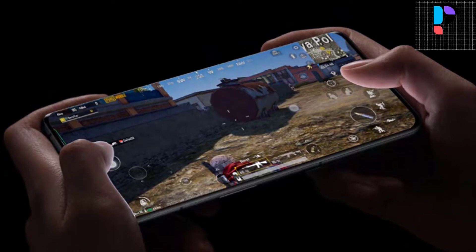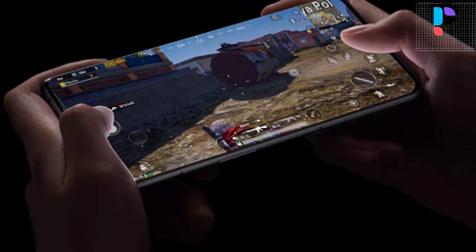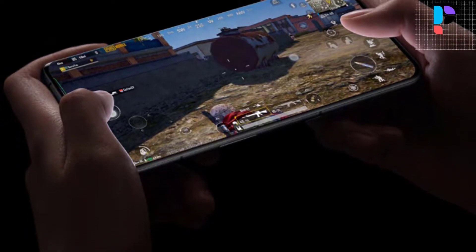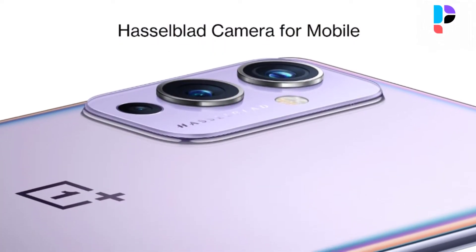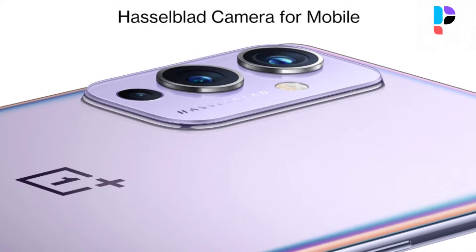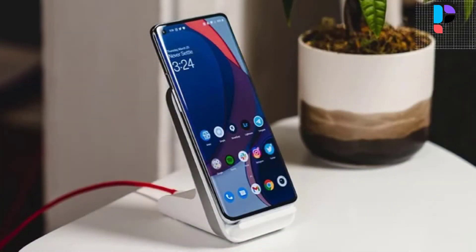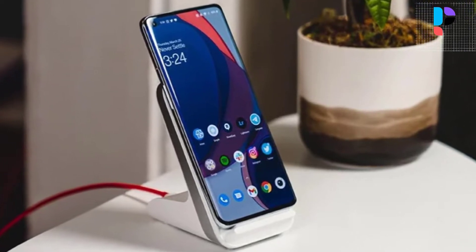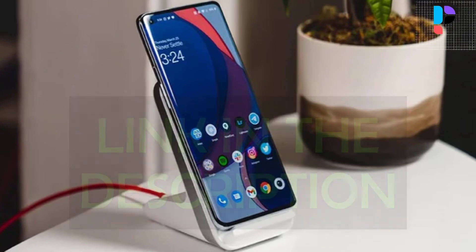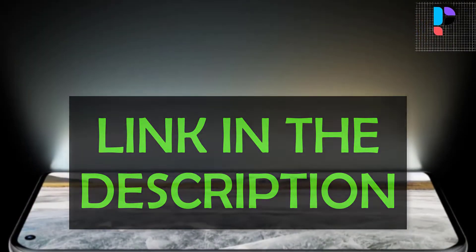Hello, in this video we are going to check out the Top 5 Best OnePlus Smartphones. We made this list based on personal opinion that's a result of four hours of research. We rank the products based on their quality, specifications, and all other important facts. We have tried to select them from various price ranges so you can easily find the best product for you. You will also find product links in the description where you can check everything about the products.